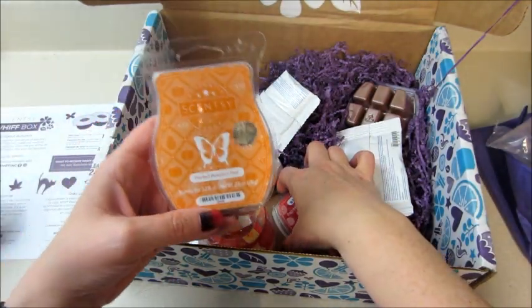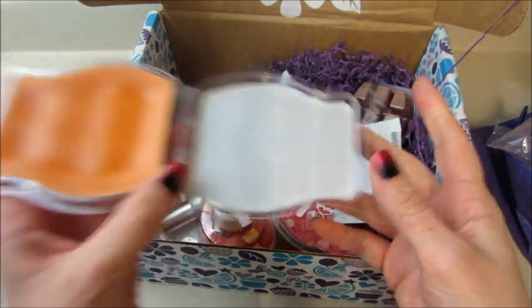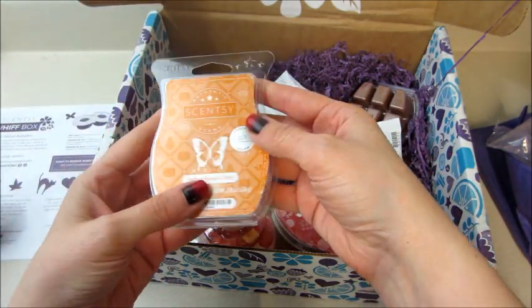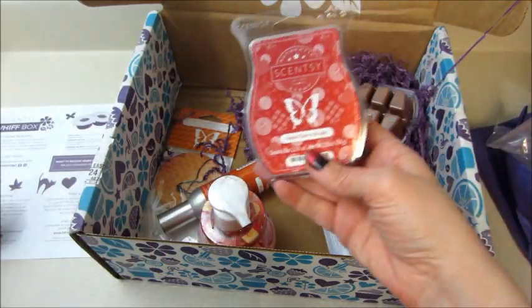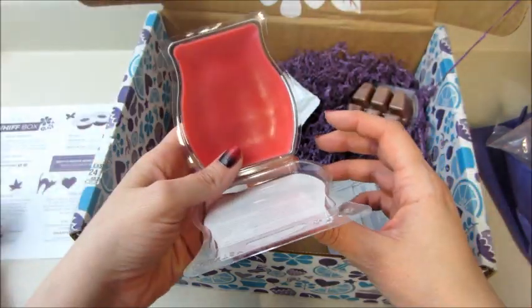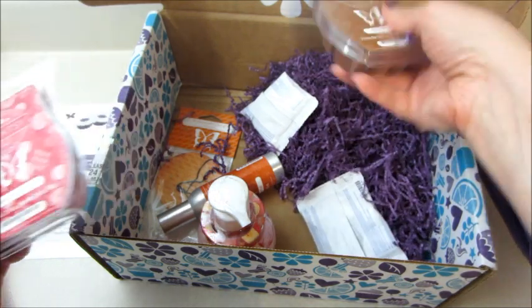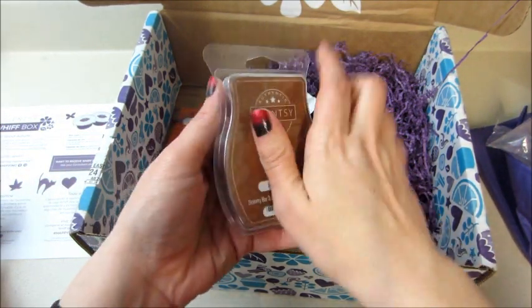For the bars, we got two — perfect pumpkin pear, which I think was a scent of the month, and apple cherry strudel. That pumpkin one smelled really good, and the apple cherry strudel smells good as well. Actually, we got three bars — brownie batter too, yum!